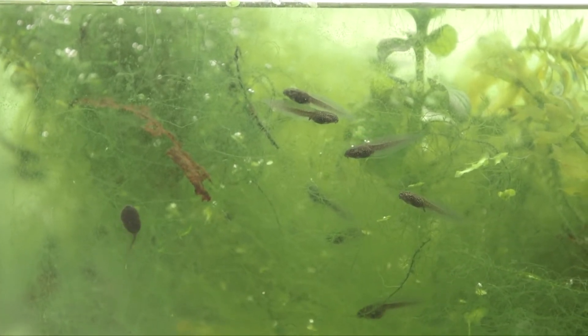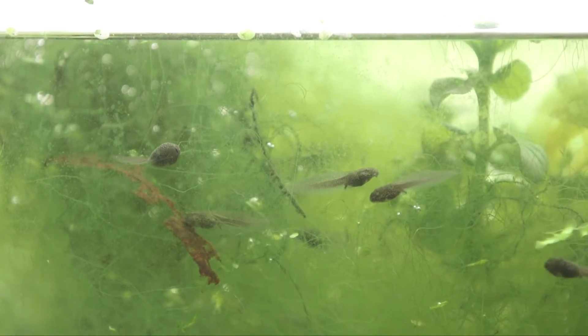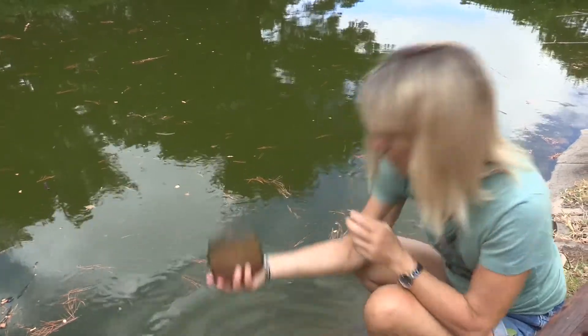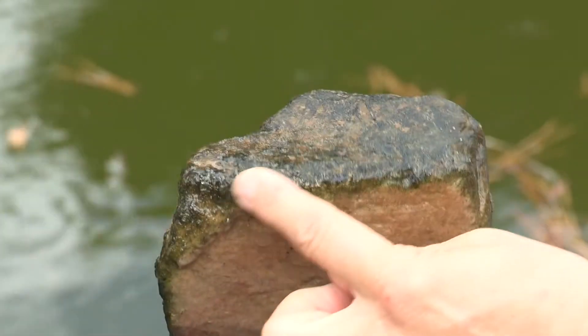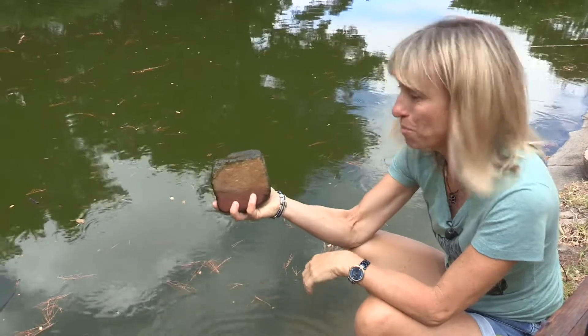At this stage a tadpole looks much more like a fish than a frog — it has fins and gills and it can only survive in the water. So what do tadpoles eat? Well they eat algae — that green slimy stuff that you find in your pond — and as they get bigger they look for other plants and insects to eat.